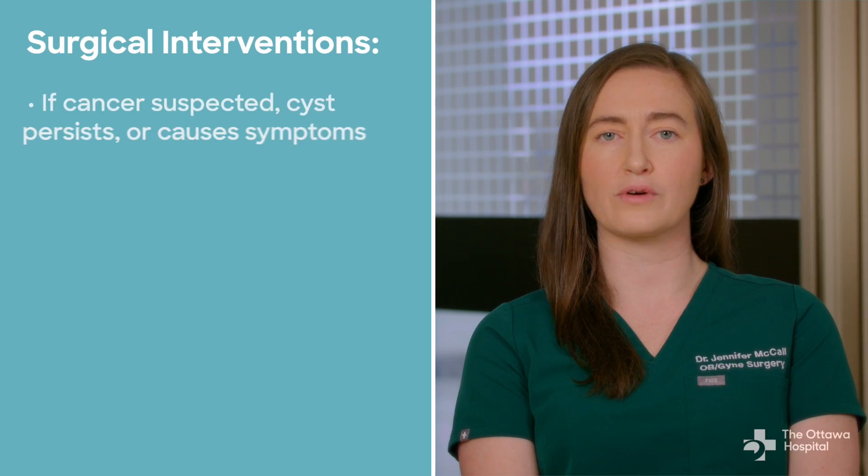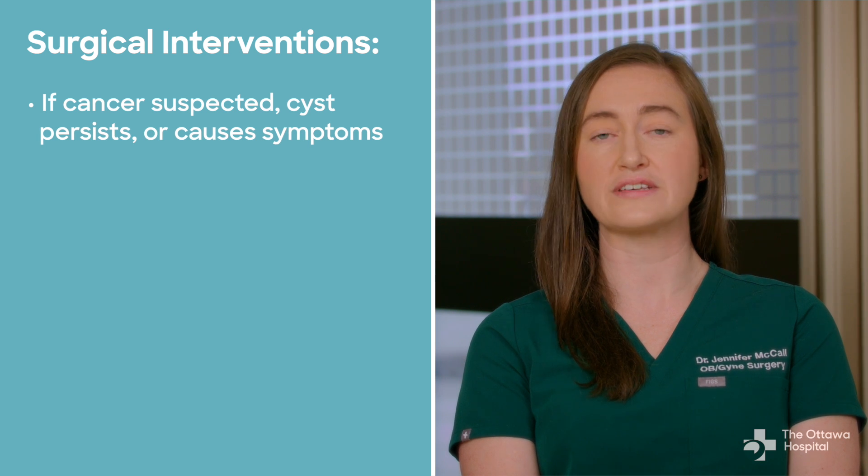Ovarian cysts often disappear without treatment. If they cause pain, they may temporarily require some pain medication, such as anti-inflammatories like ibuprofen. However, surgery may be required if cancer is suspected, if the cyst does not resolve, or if it causes symptoms.